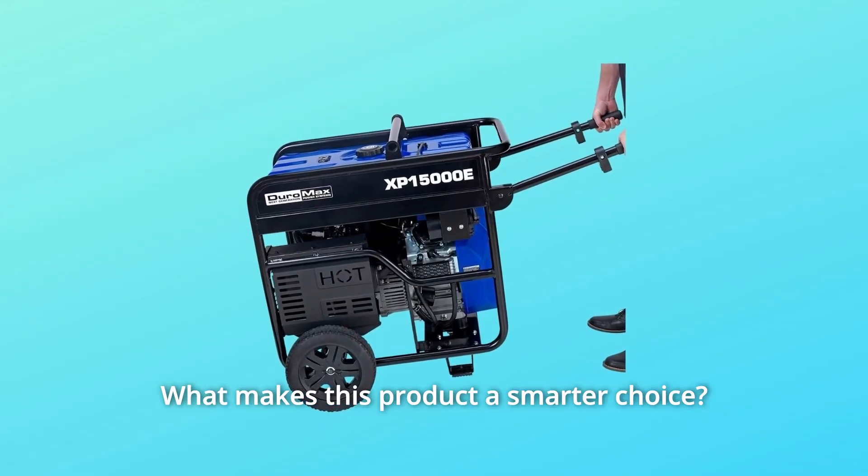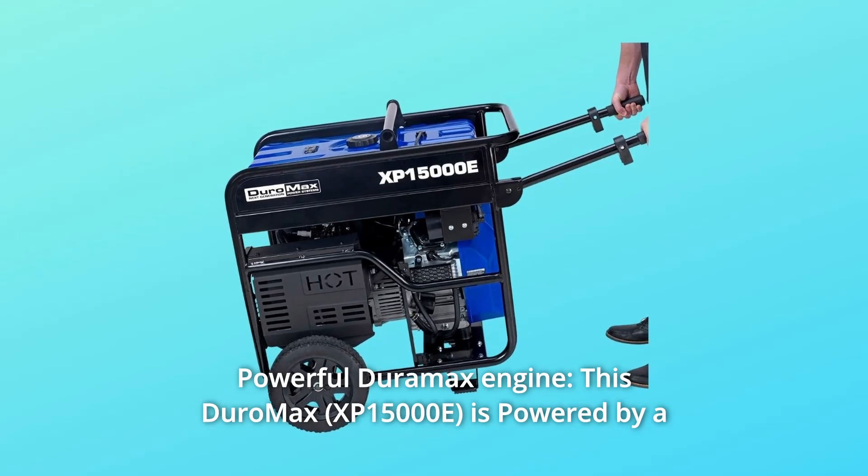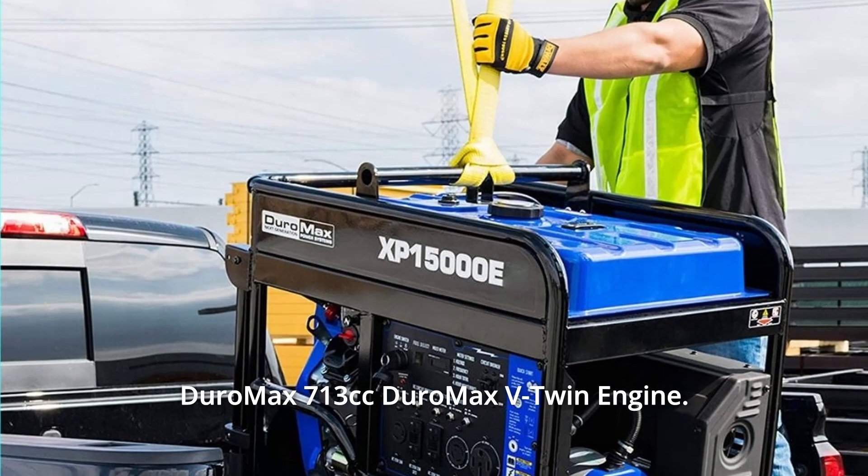What makes this product a smarter choice? Number 1: Powerful Duromax Engine. This Duromax is powered by a Duromax 713cc V-twin engine.